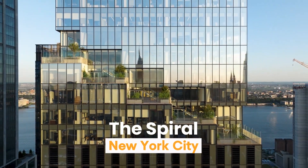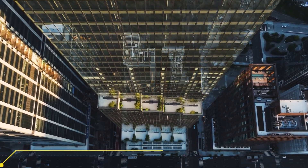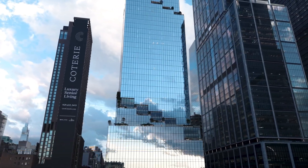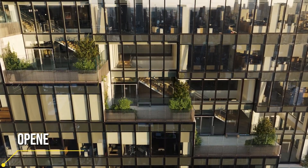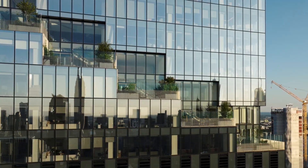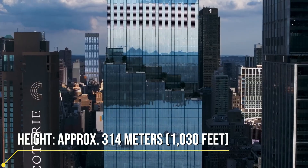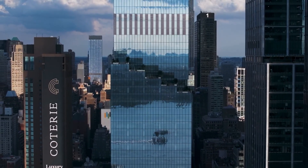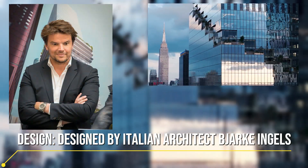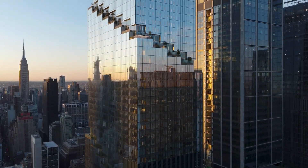The Spiral is a magnificent structure rising in the heart of Hudson Yards, taking its name from its unique spiral form. Standing at 314 meters tall, this building has gained an important place in the New York skyline, with office floors each of which turns into a terrace. One of the biggest features of the Spiral is the large green terraces on the exterior of each floor surrounding the entire building. When you enter, you are greeted by modern design and advanced technology — the Spiral is fully equipped with smart building technologies.